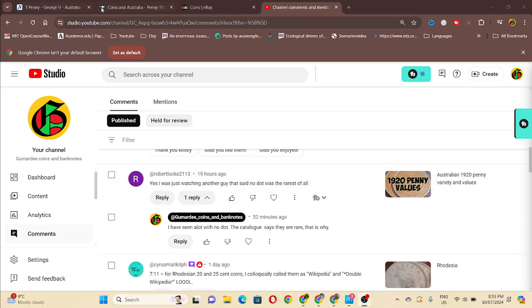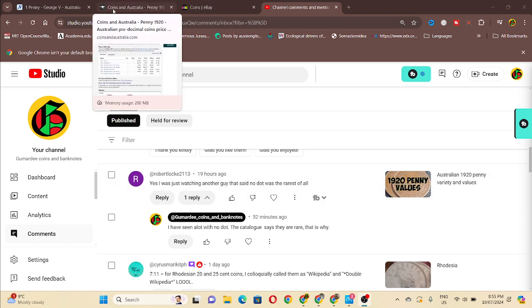So 1920 pennies have different dots. If you come to Coins in Australia, it gives you a list and values - catalogue values, probably also supplemented with eBay sales. You can see that no dot is not as expensive as double dot or even the English reverses. And then you've got dot above top scroll.